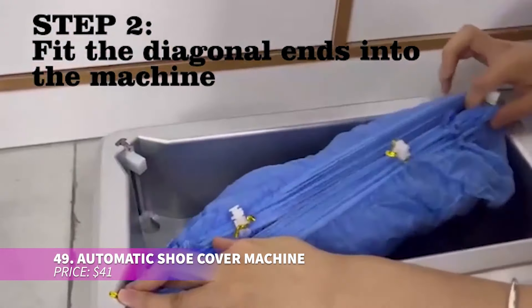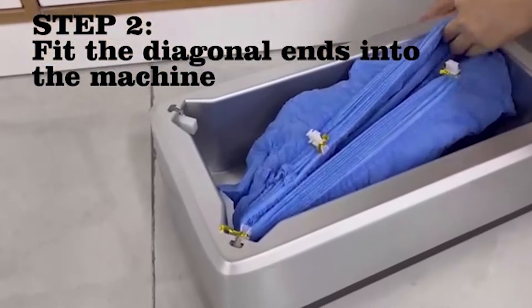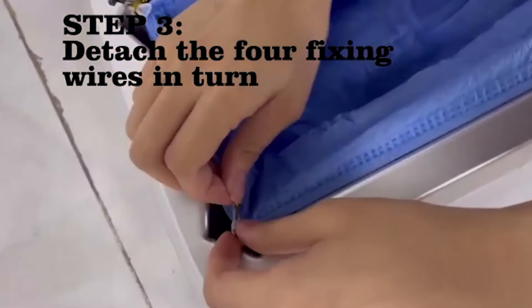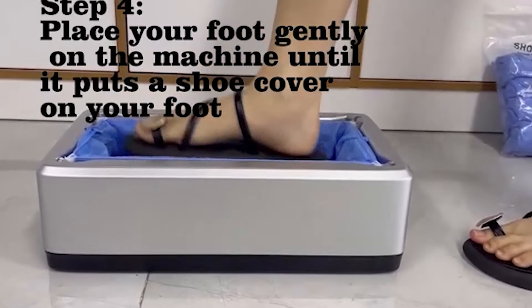Struggling to keep your floors clean after people walk in? This automatic shoe cover machine will revolutionize your home. Just step in and it effortlessly wraps your shoes, preventing dirt from being tracked inside. Made with durable ABS and a robust spring mechanism, it's perfect for homes, offices, and events where cleanliness is key.